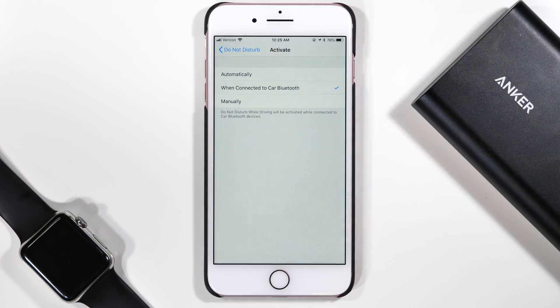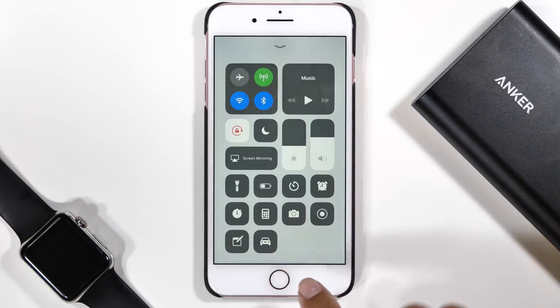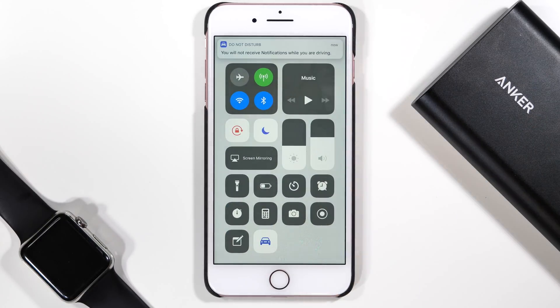There is the When Connected to Car Bluetooth option, which is kind of self-explanatory, and then there's the Manual option which of course will require you to manually turn on this feature. You can do so via the Control Center by clicking the Car icon.